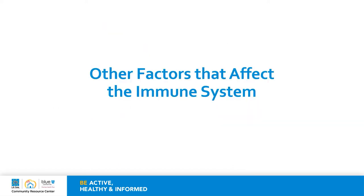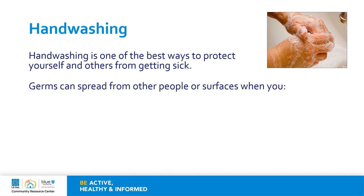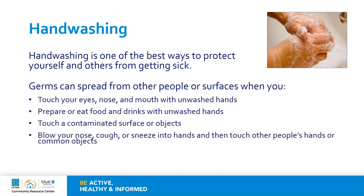Handwashing is one of the best ways that you can protect yourself and others from getting sick. Germs can spread from people or surfaces when you touch your eyes, nose, and mouth with unwashed hands, prepare or eat foods and drinks with unwashed hands, touch a contaminated surface or object, or blow your nose, cough, or sneeze into hands and then touch another person's hand or a common object such as a door knob.